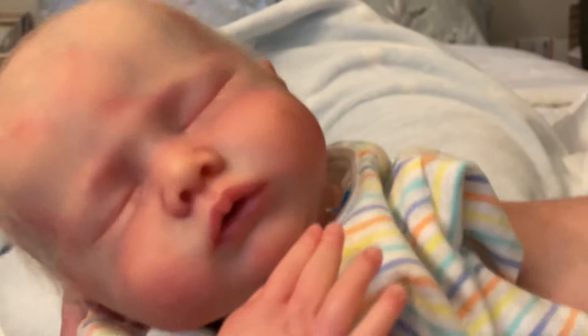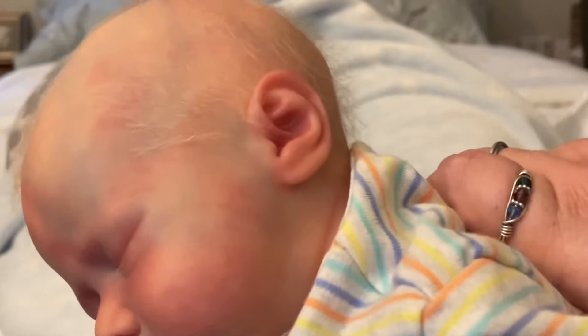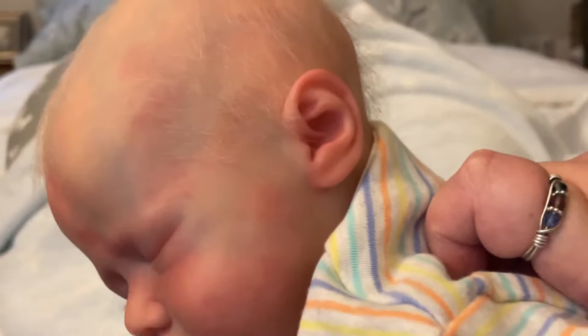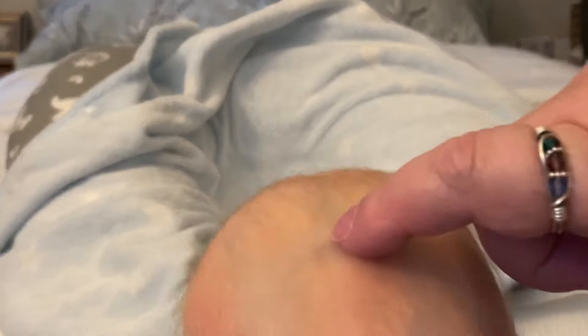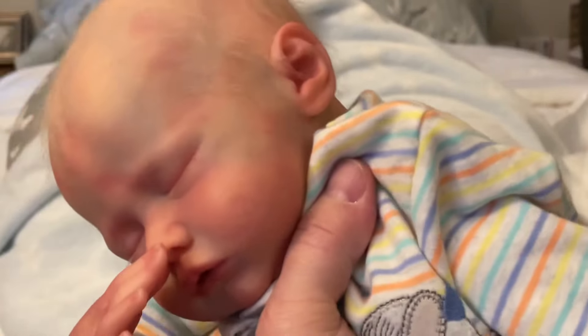Look at this baby! What I thought was a scratch is actually very fine lanugo hair. His head is perfect — it looks just like a real baby. You can see that the skull is actually dipped in at the fontanelle quite prominently, just like a real baby would be. The bones are raised back here too, because real babies actually have two soft spots — one in the front and one in the back.